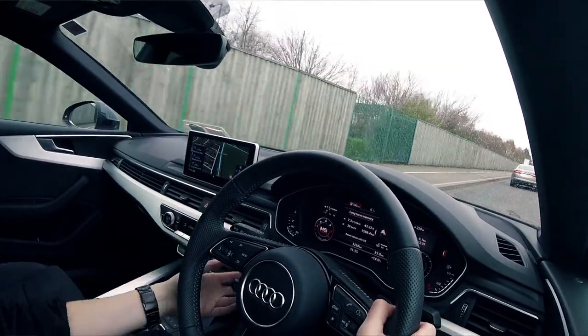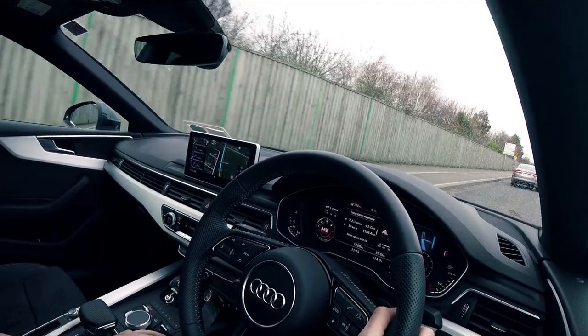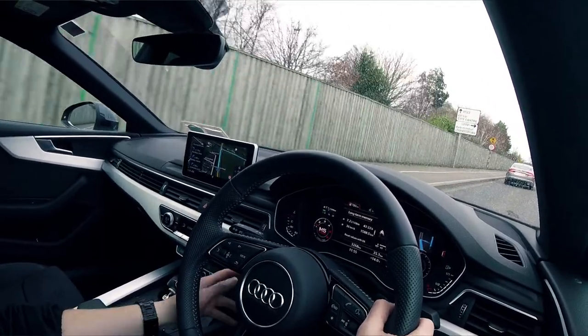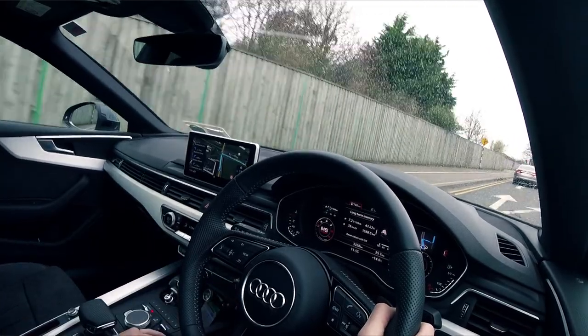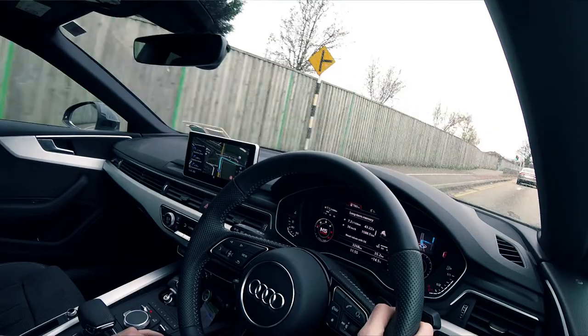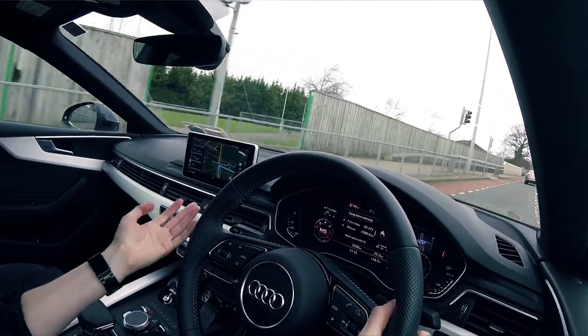We've got the sat nav on the dash as well, we've got the radio. This is giving me a full tank range of 820 kilometres — you'd probably get about 700 out of that. This map is amazing, it's like Google Maps moving in real time.